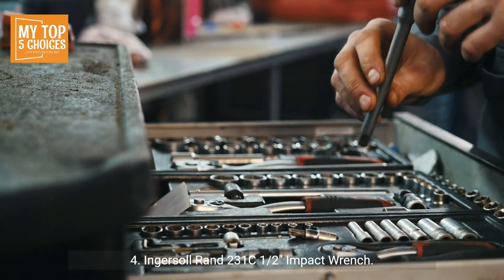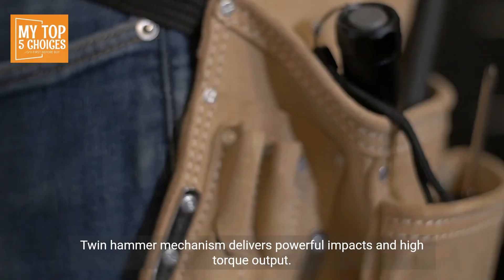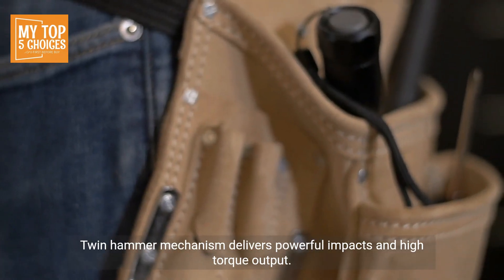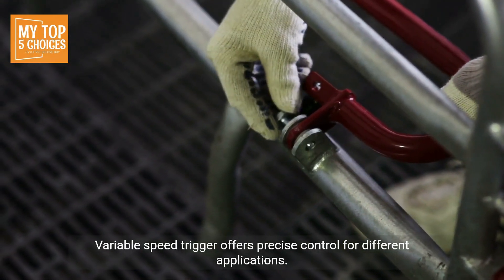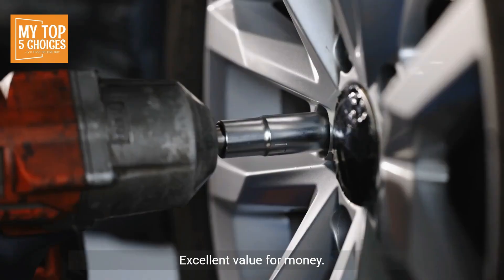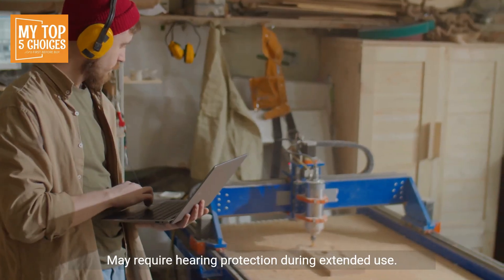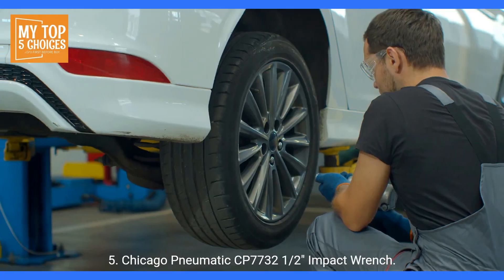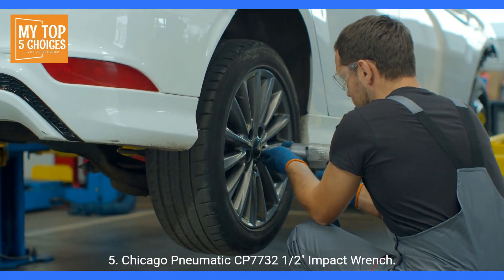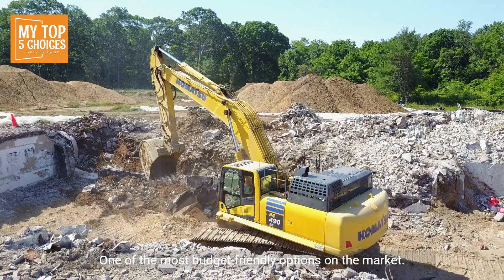Number four: Ingersoll Rand 231C 1/2-inch impact wrench. Pros: Highly durable — built to withstand years of heavy-duty use. Twin hammer mechanism delivers powerful impacts and high torque output. Variable speed trigger offers precise control for different applications. Ergonomic design reduces fatigue and improves comfort during use. Excellent value for money. Cons: Noisy — may require hearing protection during extended use. Heavy — challenging to use in tight spaces.